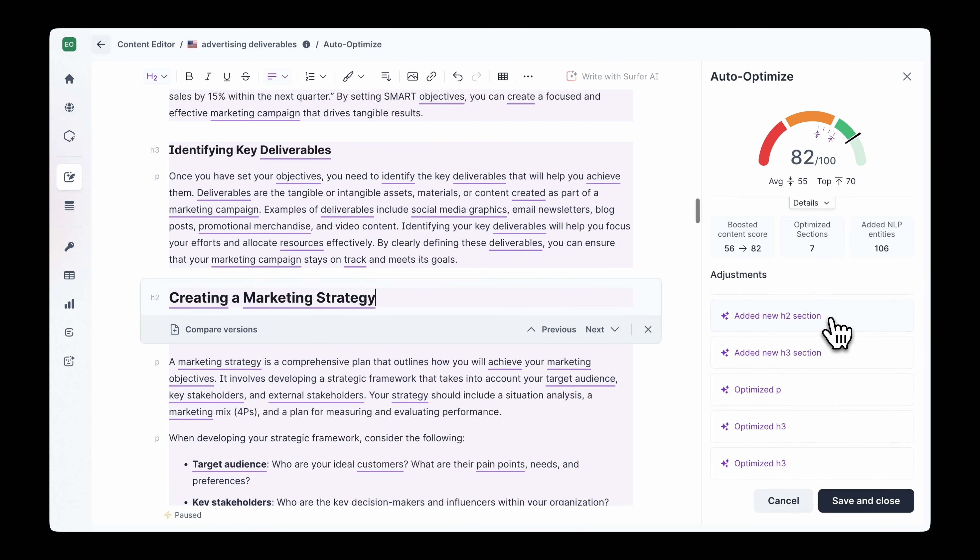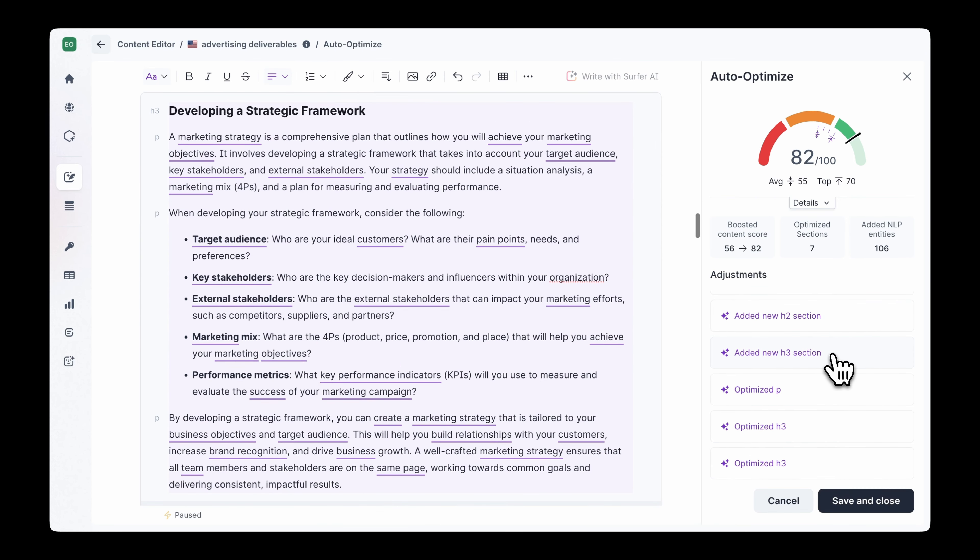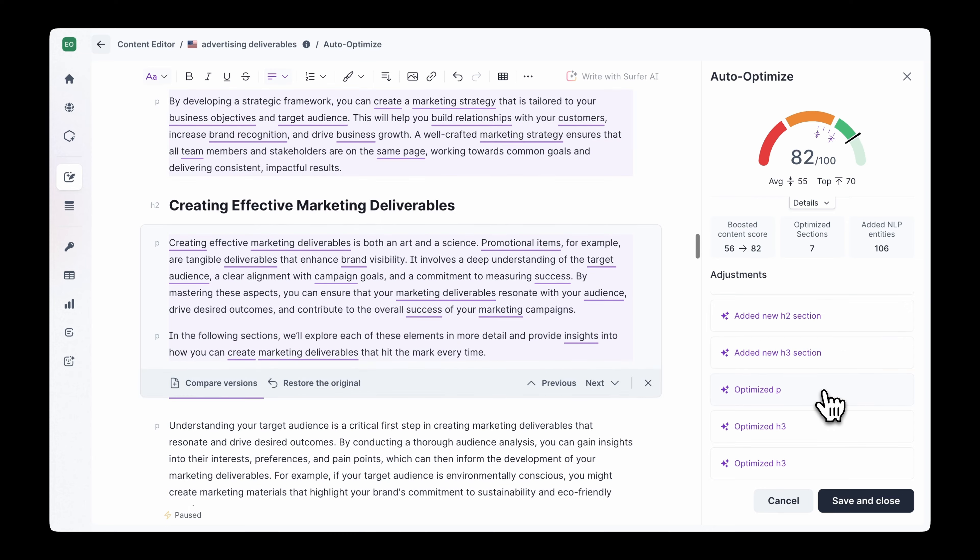No need to micromanage content changes or constantly monitor the competition. Auto-Optimized 2.0 does the heavy lifting, giving your team more time to focus on strategy and creativity. So start using Surfer with the newest version of Auto-Optimized today and experience effortless optimization that drives real results. Cheers!